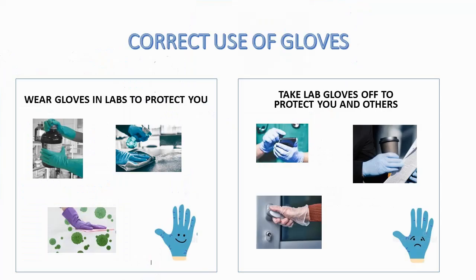Remember, wearing protective lab gloves during your lab session is to protect your hands from being damaged by chemicals or other contaminants. To protect yourself and others, if you need to leave the lab or use an item which is not part of the experimental equipment — for example, a pen, mobile or door handle — please remove your potentially contaminated gloves. Please do not touch your face whilst wearing your gloves.